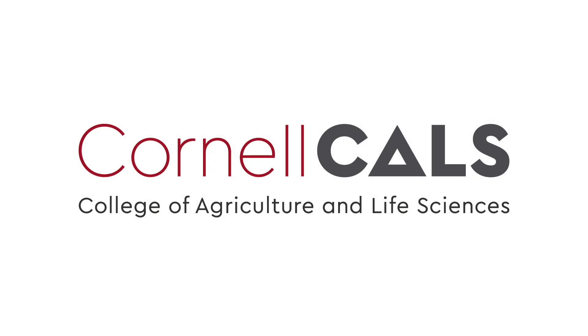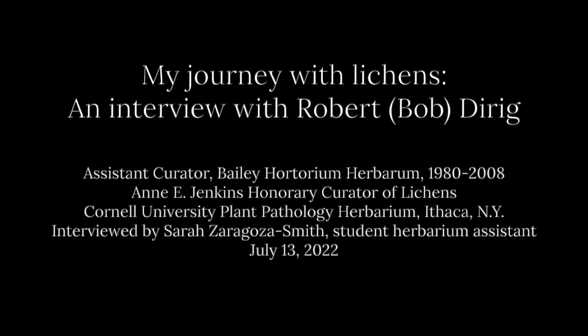This is a production of Cornell University. Hi, this is Sarah Zaragoza-Smith, and I'd like to introduce the person who I'm recording. Can you introduce yourself, please? My name is Bob Derig. Welcome, Bob Derig. I'm so happy to be getting to record this with you. I'd love to start by just asking you to explain how you got started working with lichens. How did you become a lichenologist?